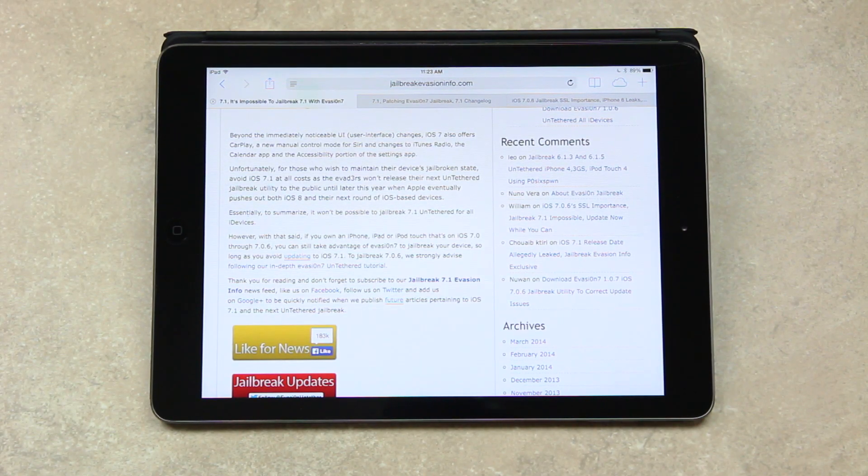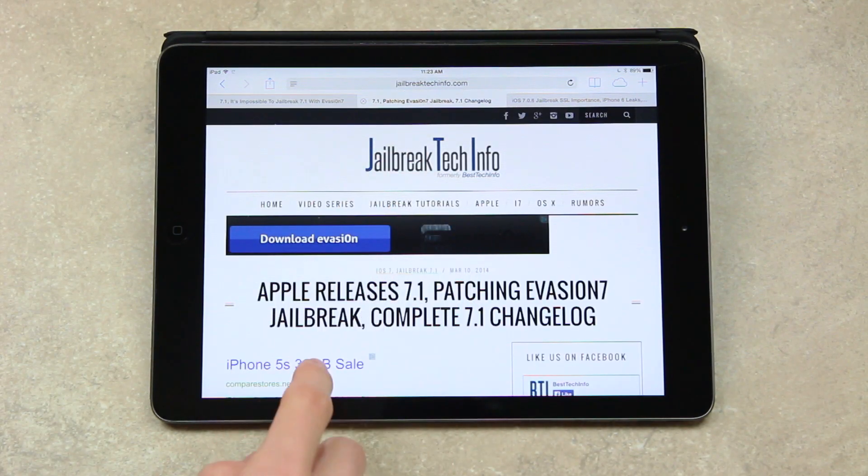For those who wish to maintain their device's jailbroken state, avoid 7.1 at all costs, as the Evaders won't release their next untethered jailbreak utility to the public until later this year when Apple eventually pushes out both iOS 8 and their next round of iOS-based devices.